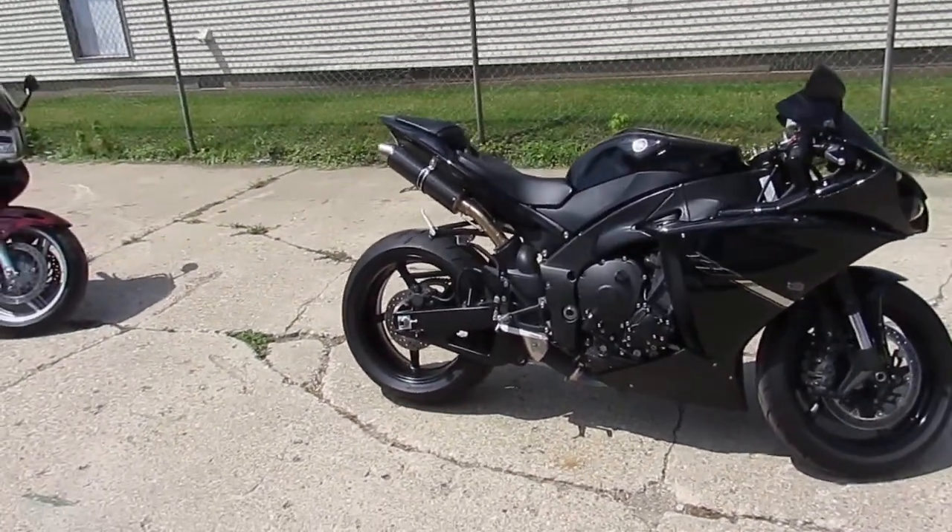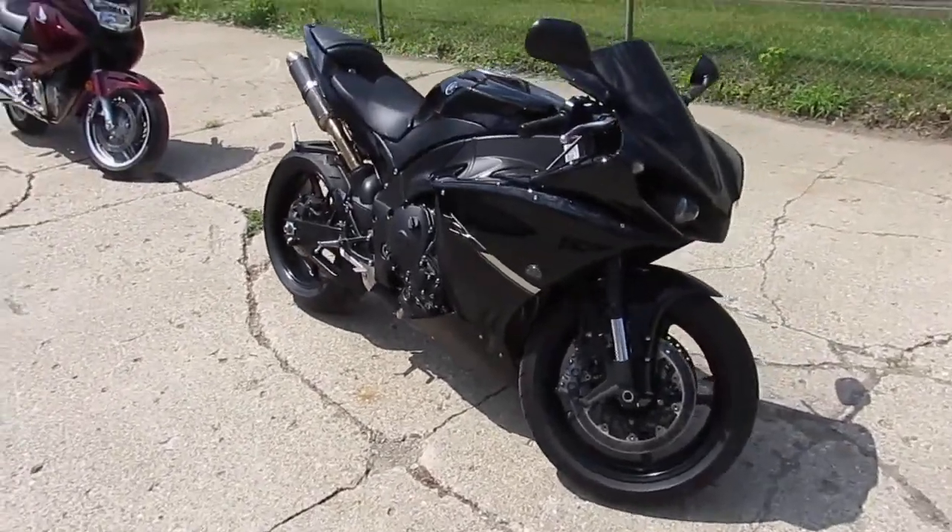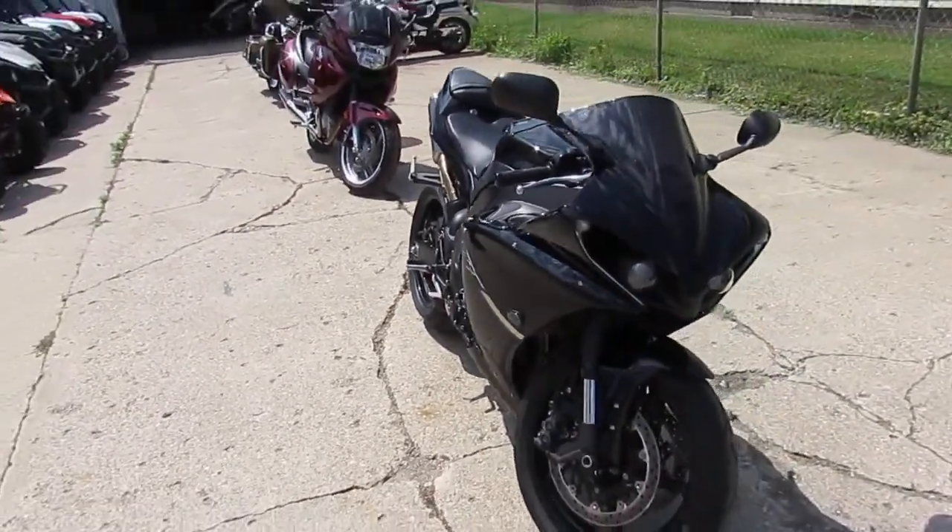Hey guys, it's Approval Power Sports. Anybody looking for a leader bike, we've got one here. This one's a 2012 Yamaha R1 Raven Edition.